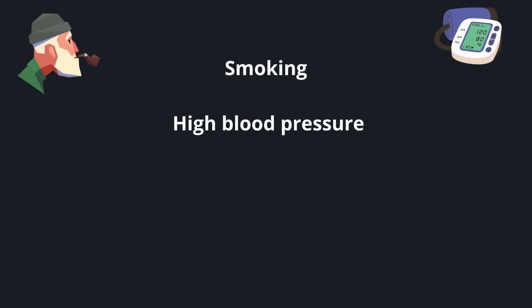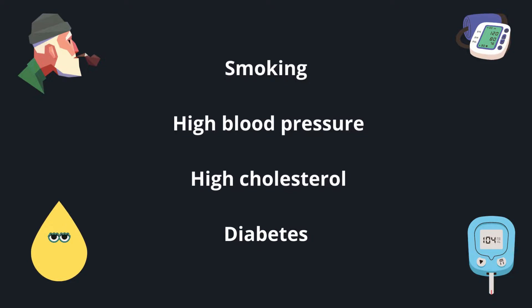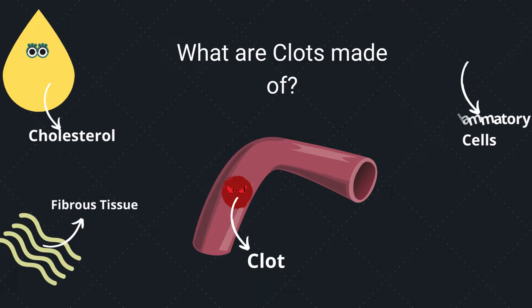Smoking, high blood pressure, high cholesterol, and diabetes are the risk factors for atherosclerosis. You may wonder what clots are made of — they're made of cholesterol, fibrous tissue, and inflammatory cells.